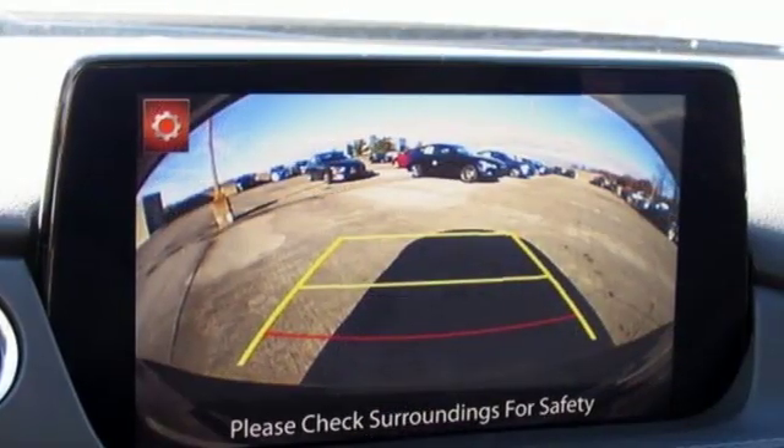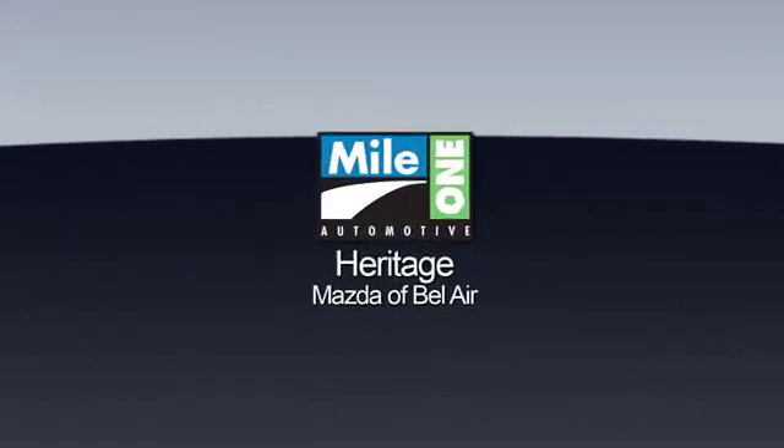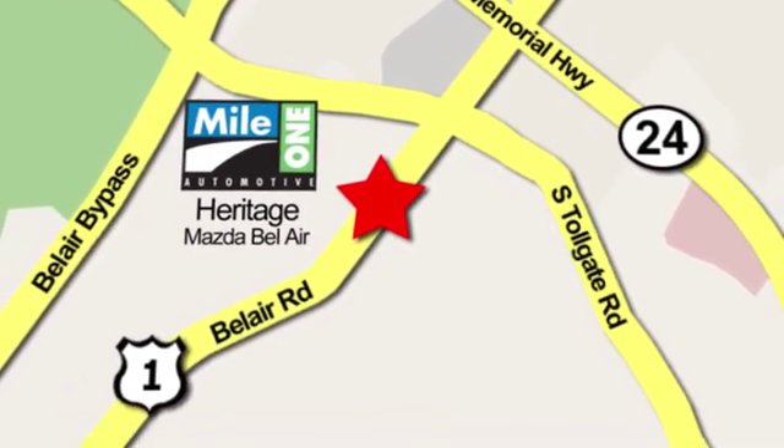With Mazda, driving is what matters most. Take it for a test drive today at Mile 1 Heritage Mazda of Bel Air, conveniently located at 710 Bel Air Road in Bel Air.